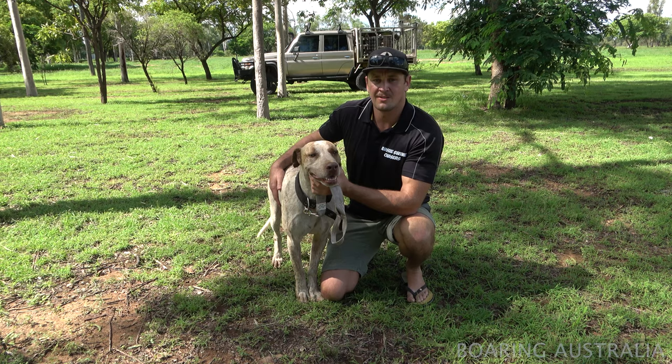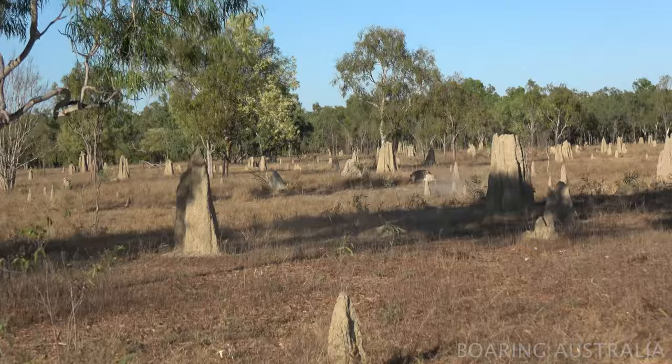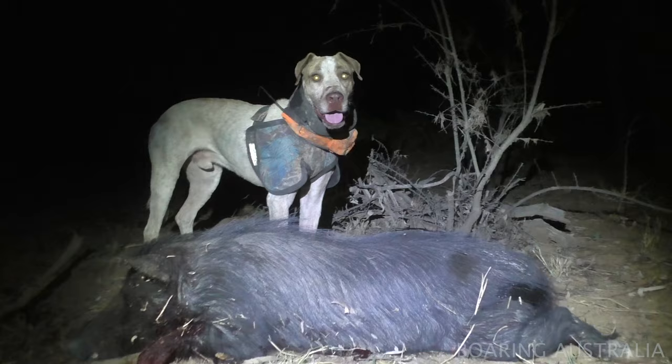This is our youngest dog, Keith. He's from Brendan Minns Bull Arabs — Brendan's down at Tennantfield on the border between Queensland and New South Wales. We got Keith in August last year and he's been an exceptional dog for us. He's a perfect style for up here — lean and fast, and a very hard dog too. He's starting to find and run on, and I think he's got a lot of potential.